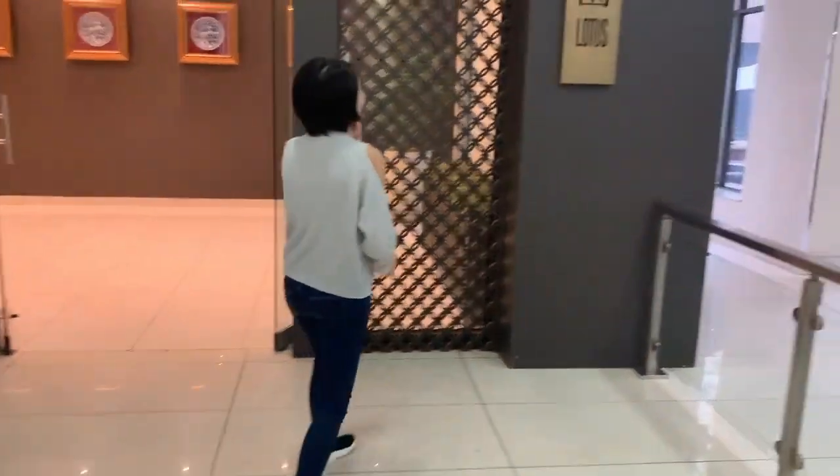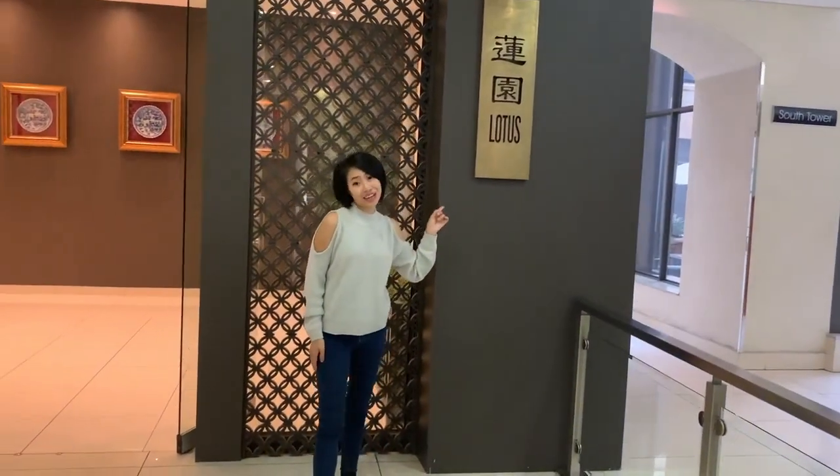Hi guys! We are going to visit the Lotus restaurant. They have moved to a new place, so we are going to see what tasty things they have to offer on their menu. Let's go!